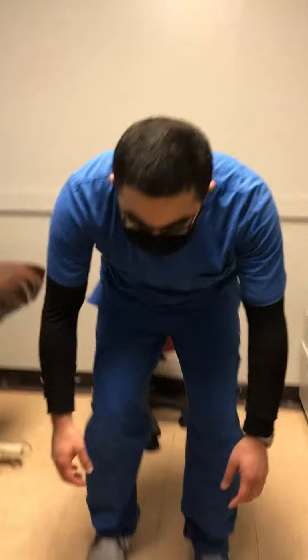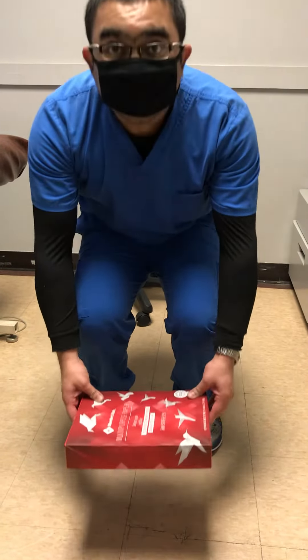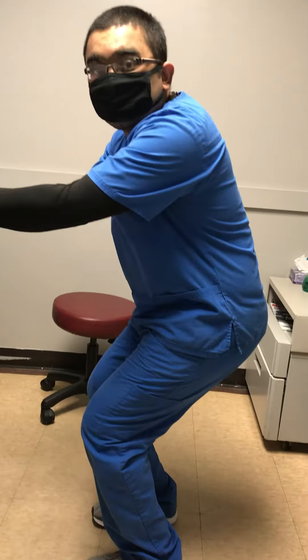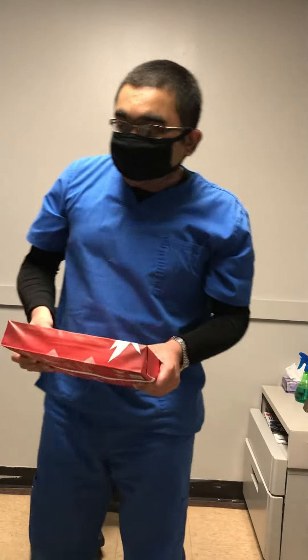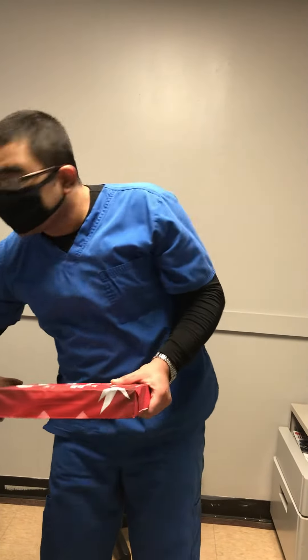Always use the knees — try to bend from your knees to lift the object. The second thing: when you're lifting, don't keep the object too far from the body. Put it closer to your body.